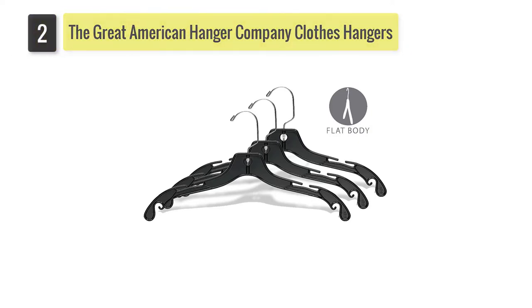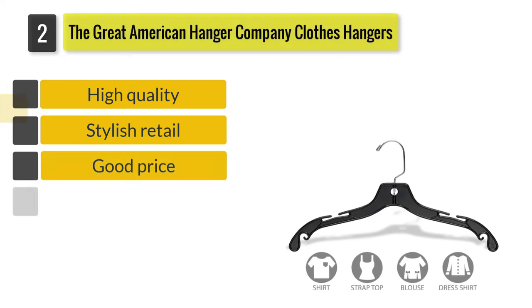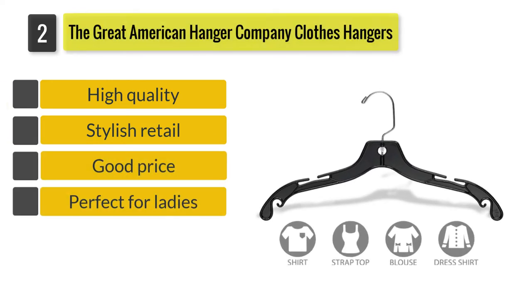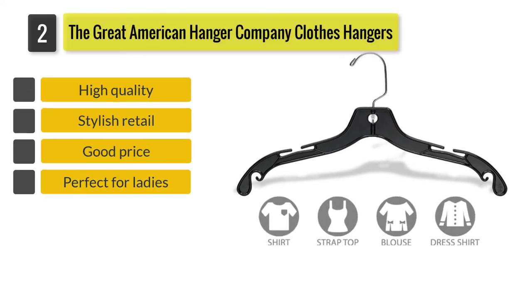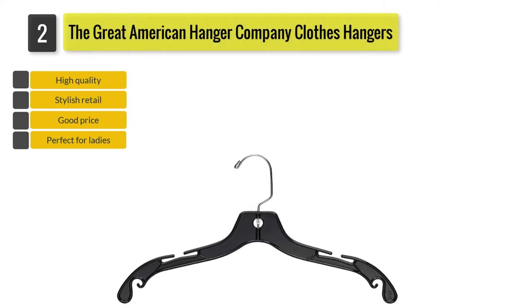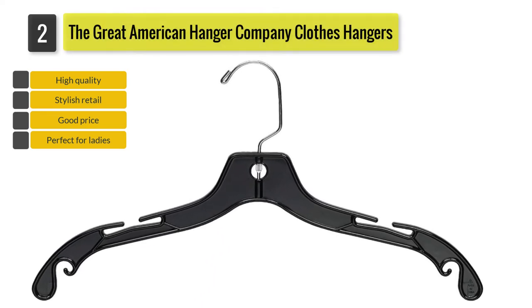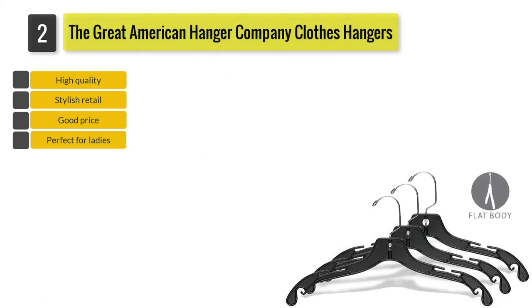Number 2: The Great American Hanger Company Clothes Hangers. Stylish and functional, the black plastic clothes hangers have a heavy-duty 360-degree polished chrome swivel hook, so you can view your clothes from any angle. As the hangers have a flat body, you will be able to save storage space in your wardrobe or closet.